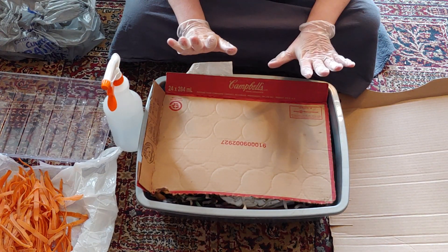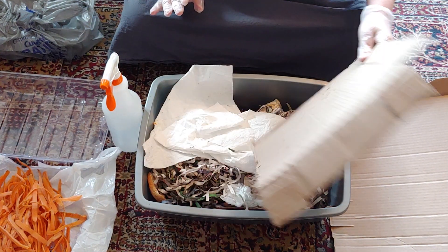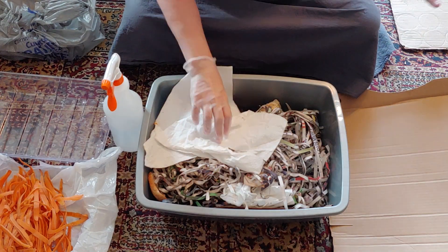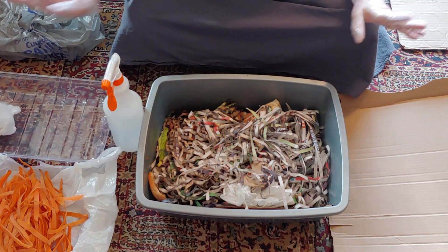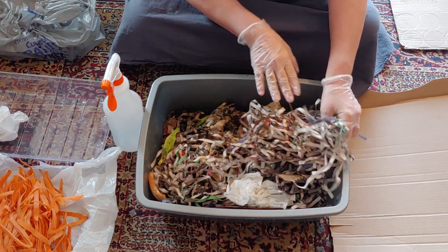Today is inspection day for the worms, so let's take a look at what we've got. Some of the things I will be removing and just putting into regular compost.